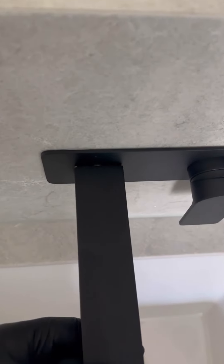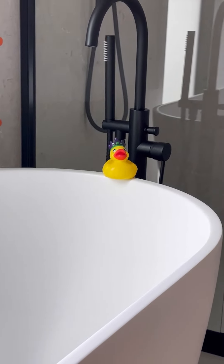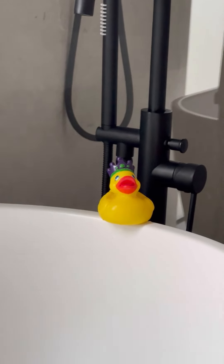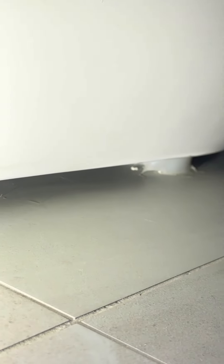More wobbly fixtures were found. The bathtub was wobbling. Unbelievably, the builder had a smart idea and squeezed a bit of silicone to stop this wobbliness. I am simply flabbergasted at this finding.